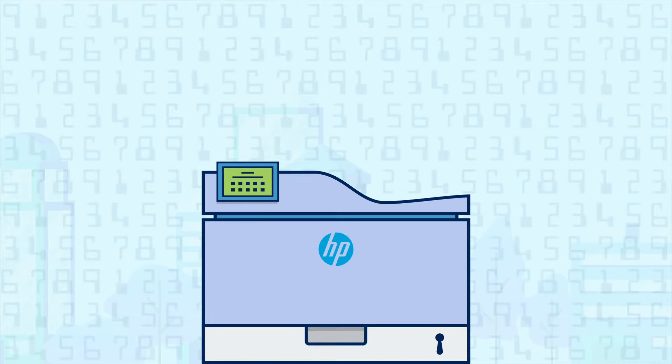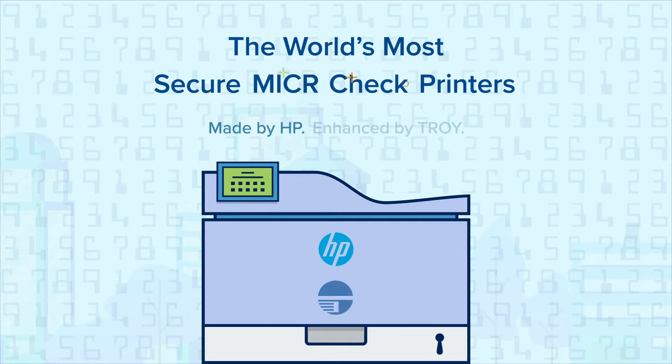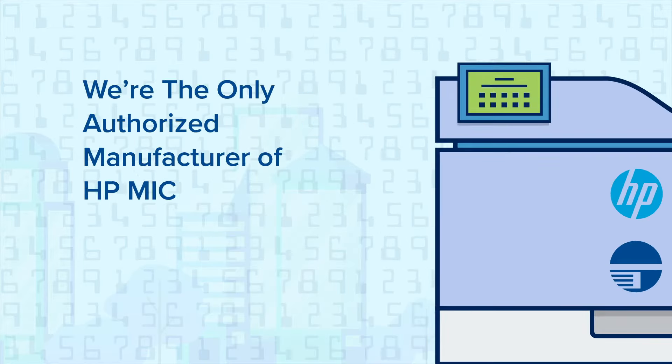We start with a base HP model — the world's most secure printers — and enhance it specifically for check printing. We're the only authorized manufacturer of HP MICR printers in the world.